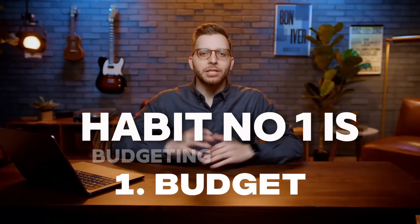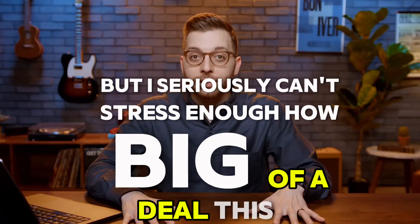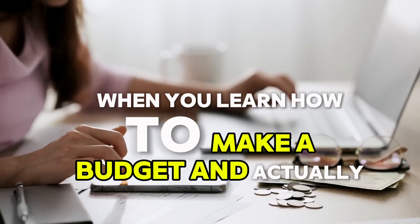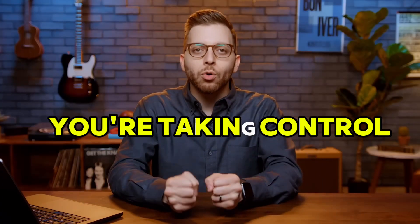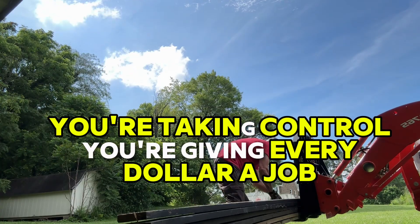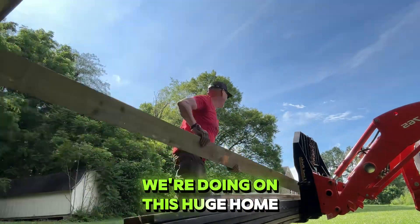Habit number one is budgeting. No surprise coming from me, but I seriously can't stress enough how big of a deal this is. When you learn how to make a budget and actually do it every month, you're giving your money purpose. You're taking control. You're giving every dollar a job. And giving every dollar a job is exactly what we're doing on this huge home reno.